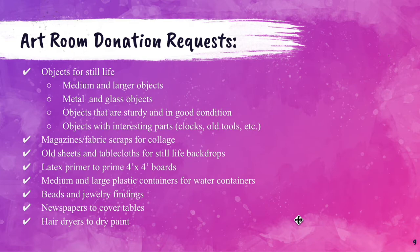A couple of things we put out as a request. We are always looking for objects for still lifes — medium and larger objects, metal and glass objects, anything that's reflective, objects that are sturdy in good condition, and objects with interesting parts such as clocks or old tools. Anything you think might be interesting for an art student to draw, we'll be happy to take off your hands. We can also use magazines and fabric scraps for collage, old sheets and tablecloths for still life backdrops, latex primer — my seniors paint on four-by-four-foot boards and we need to prime them — medium and large plastic containers for water, such as larger yogurt containers, beads and jewelry findings, and newspapers for covering tables and for paper mache in the mixed media course. And hair dryers to dry paint.